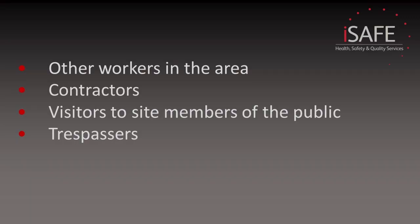Within your list of people, you will have the person carrying out the work. However, there will also be other people who may be affected — these could be other workers in the area, contractors, visitors to site, members of the public, or even trespassers who shouldn't really be there. Also, think about the process the people will be working to and how the task will be carried out.